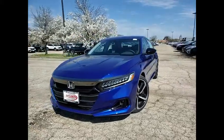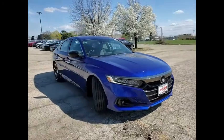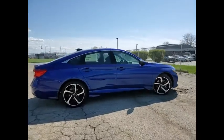Take a ride in the 2021 Accord. Ingeniously simple, yet overflowing with luxury and technological creativity. All that and more in the Accord.